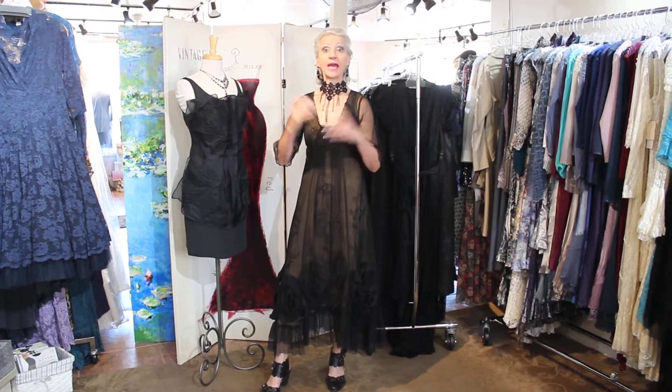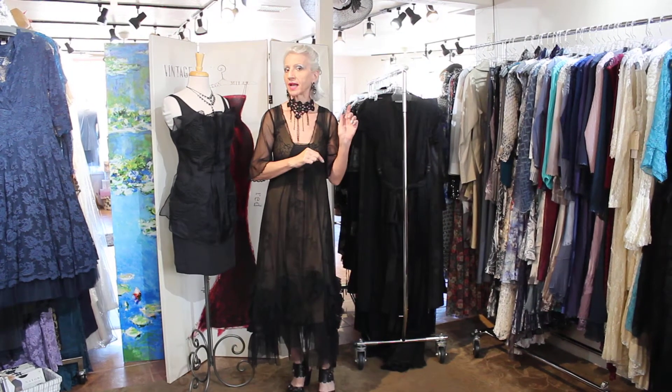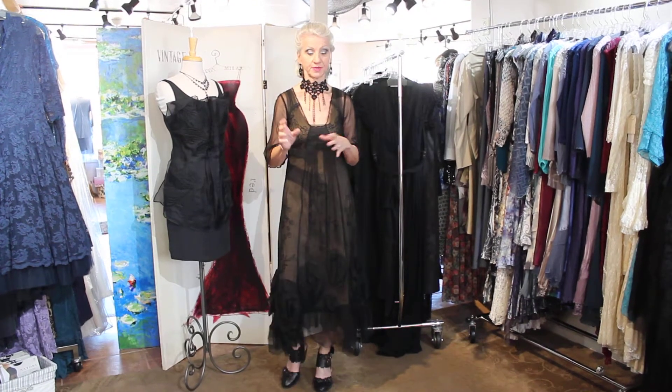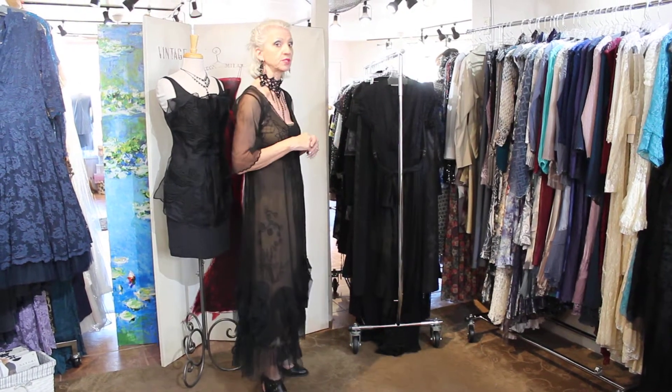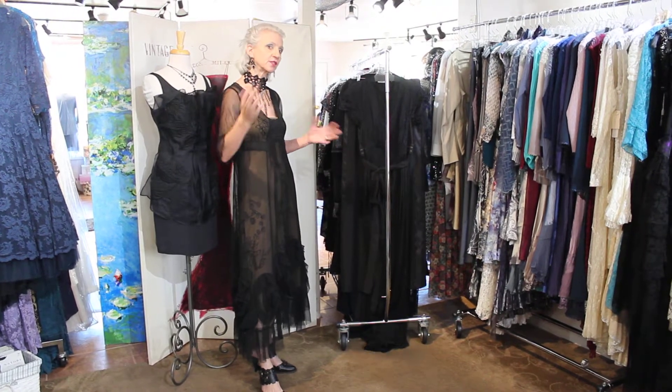This is black and more black and more black. I have got every style of person in these black clothes I'm going to show you. If you can't find a black dress, I don't know. When people come to my store, they go wow, you have such an eclectic thing. Well, I try to hit every personality — you're going to see that in these dresses.